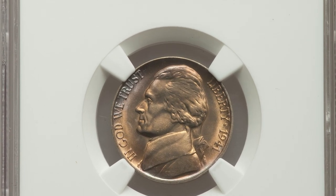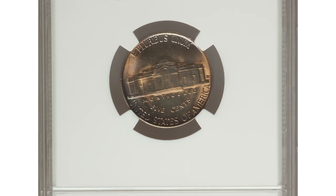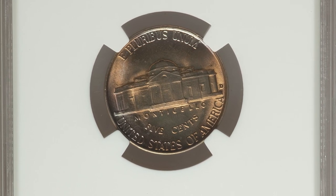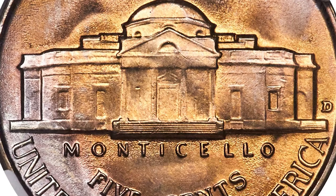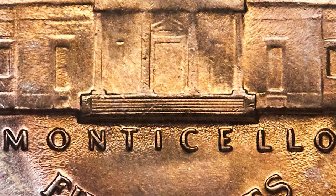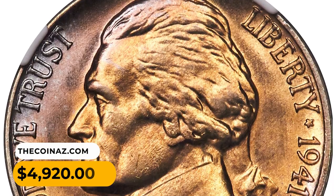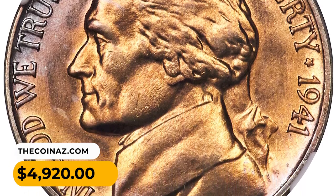This is a 1941D Jefferson nickel, graded MS68 with full steps. The design elements exhibit razor-sharp definitions throughout, with all six steps on Monticello fully delineated. The virtually pristine surfaces radiate vibrant mint luster under highlights of sun gold and lavender toning. It was sold for $4,920.